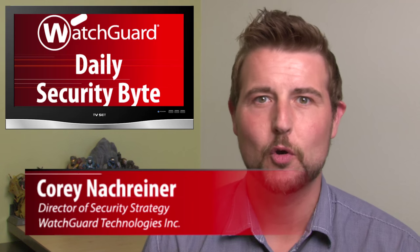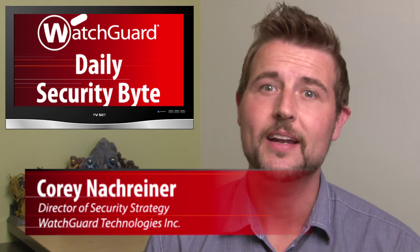Welcome to WatchGuard's Daily Security Byte. I'm Cory Knocker, and our Thursday story is the latest updates on X-Keyscore, which comes from the newest Snowden leaks. You've probably heard of X-Keyscore before — it's a system the NSA uses to track data on the internet.